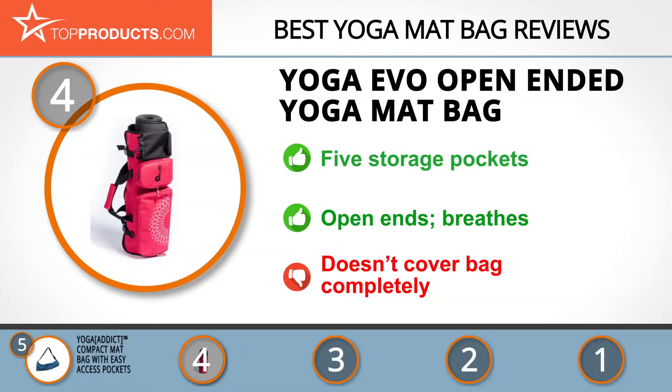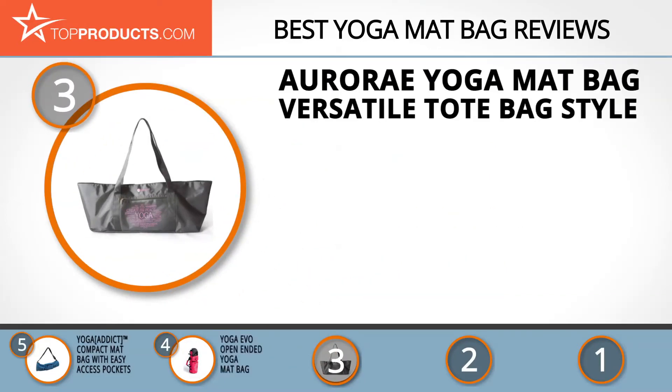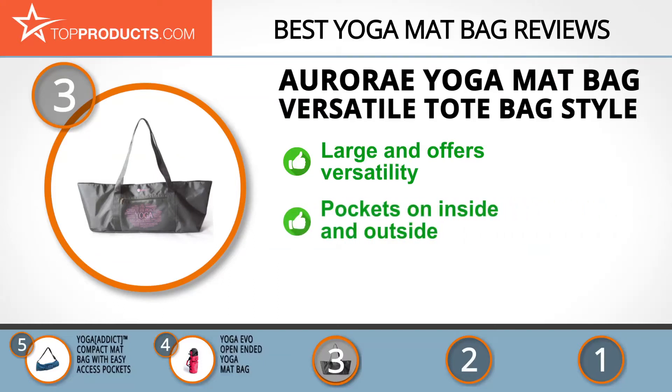The next product on our list was chosen because it is a great choice for people who are looking for a yoga mat bag with lots of bells and whistles. At number three, we have the Aurora Yoga Mat Tote Bag. Aurora makes an active lifestyle easy with versatile products and heartfelt customer service. Its yoga mat tote bag is large and convenient, easily doubling as a large shoulder bag for short trips and adventures.